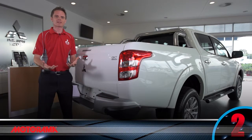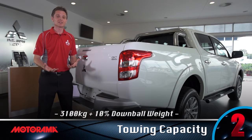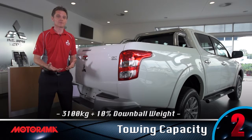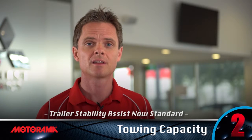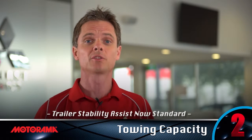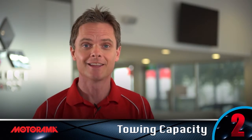The towing capacity of the new Triton is rated at 3,100 kg, including a 10% downball weight. For extra safety, Trailer Stability Assist — designed to prevent trailer swing when towing at speed — is now standard.